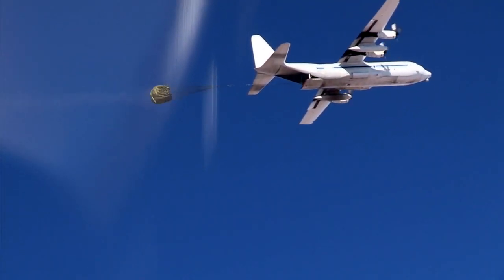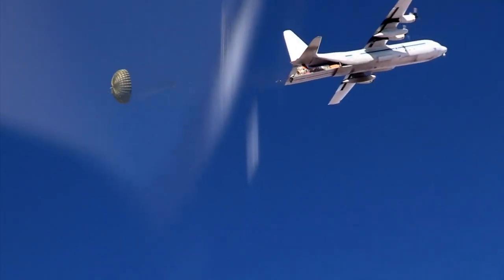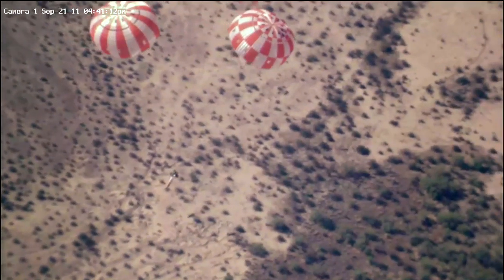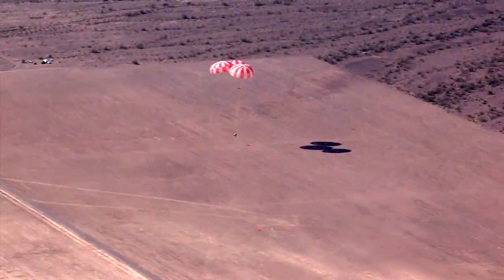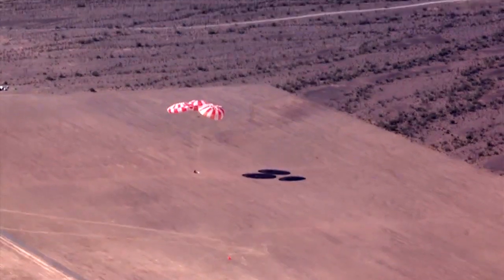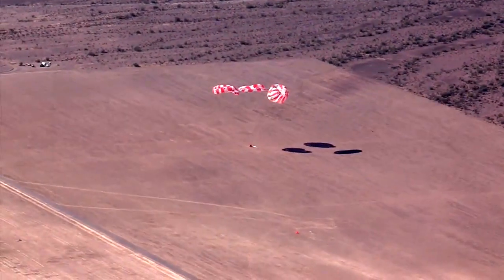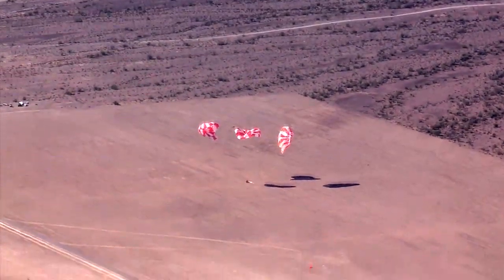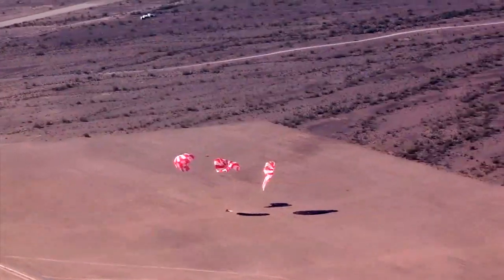Flying at 25,000 feet, a drop test article that mimics the Orion parachute compartment is released from a C-130 aircraft. One of many tests for the Orion parachute system, the parachutes slow the speed of the drop test article to roughly 25 feet per second as it comes to a stop on the sands of the Arizona desert. The lessons learned during Orion's parachute development are also being applied by NASA's commercial partners as they design low-Earth orbit spacecraft.